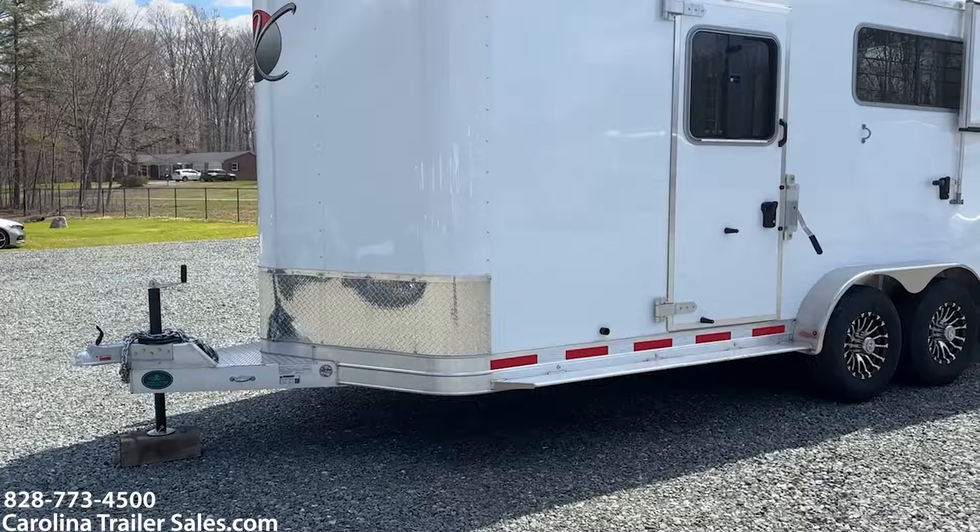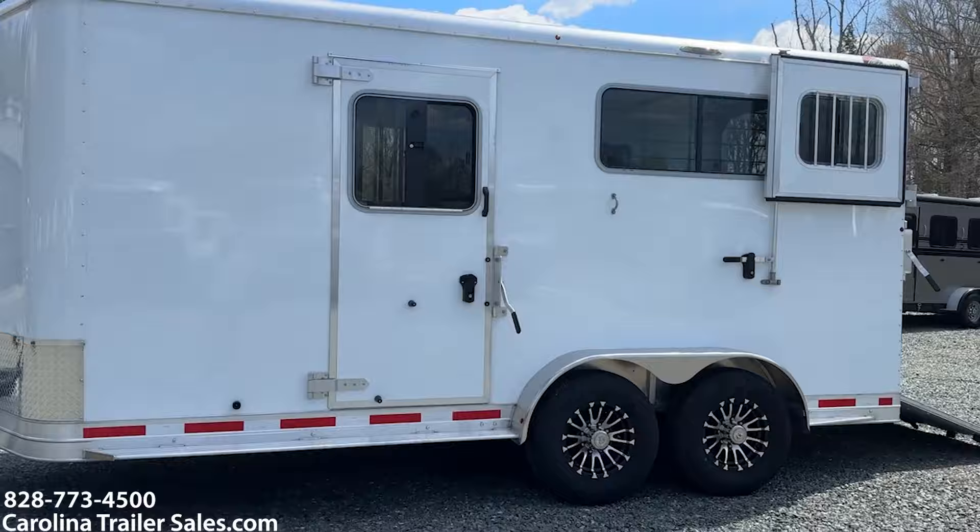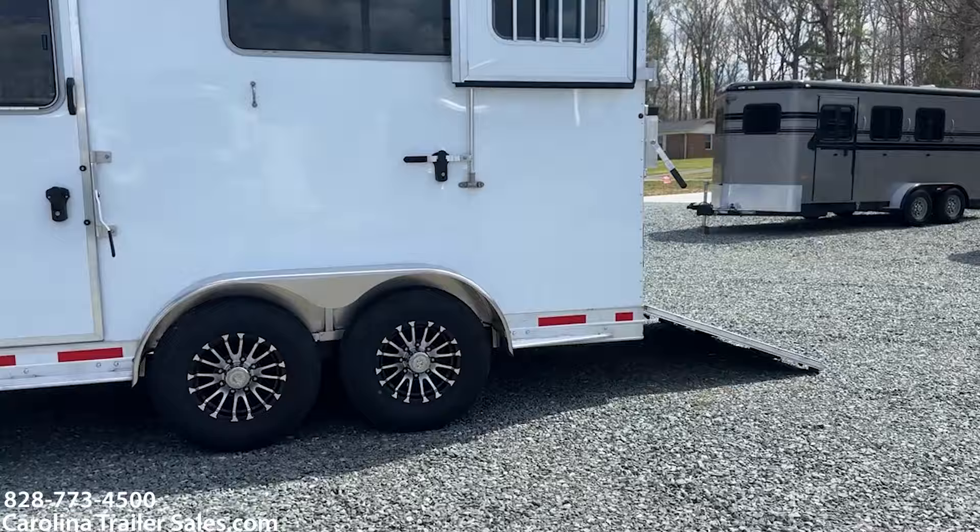It's got the bigger wheels — 16 inch wheels. On this side you can kind of see the escape door with the drop window. It does have a load light on this side as well.